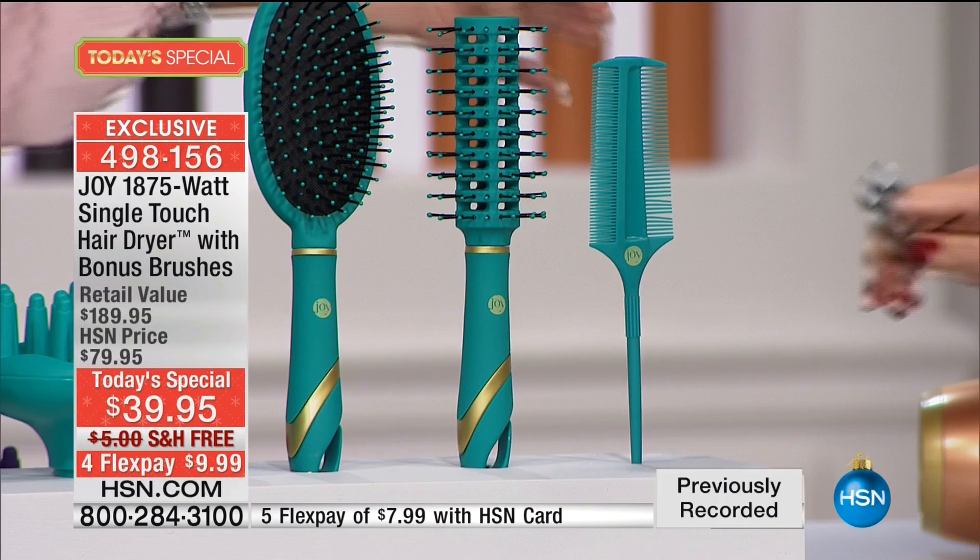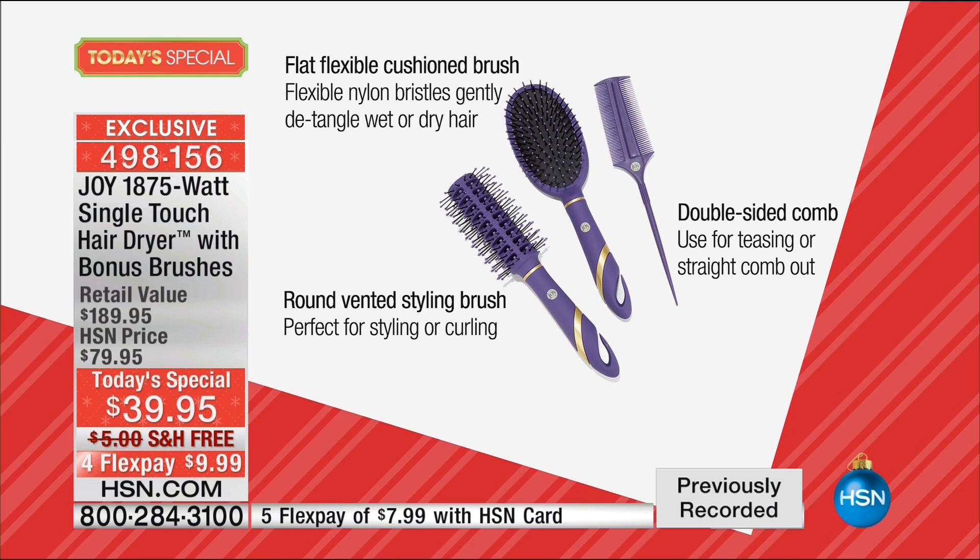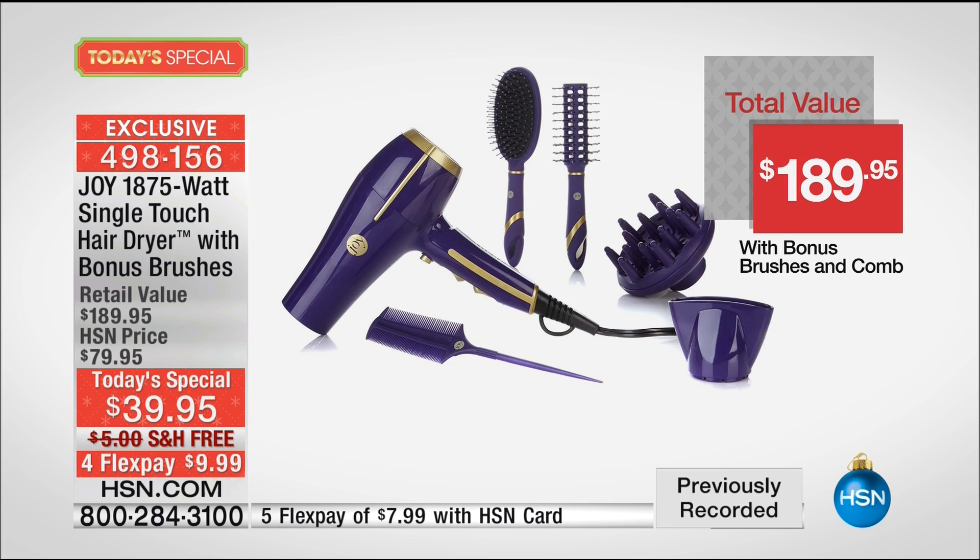Hair dryers are not disposables. This hair dryer will work and work and work. Stephen uses it in the salon every day, all day long. Look at this value — $189, just for the hair dryer — because nobody else has the induction touch plus the wattage that Joy is bringing to us today.